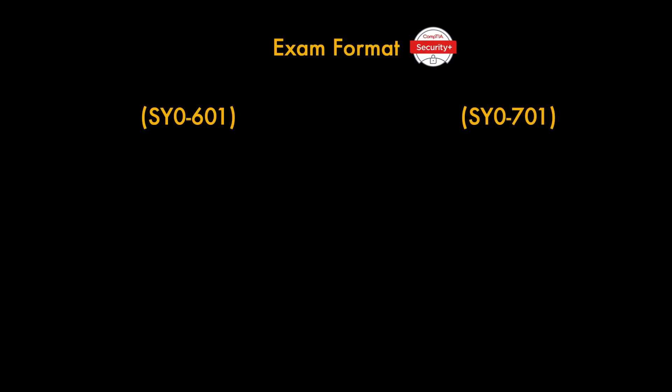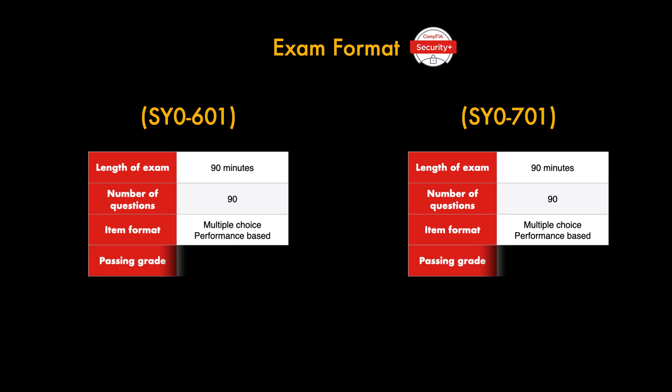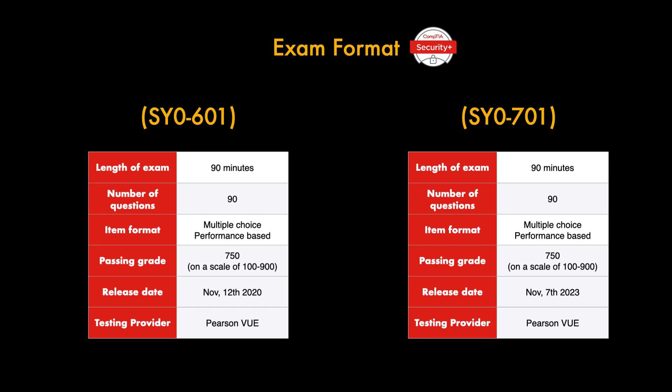We'll first look at the exam format and how both exams differ. The length of the exam has not changed — both stand at 90 minutes and both have 90 questions. The item format includes multiple choice and performance-based questions. Performance-based questions test your ability to solve problems in real-world settings through simulations or virtual environments. The passing grade is the same at 750 on a scale of 100 to 900, and the testing provider is Pearson VUE for both.